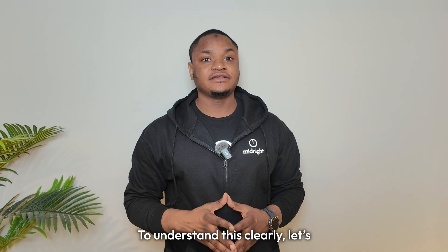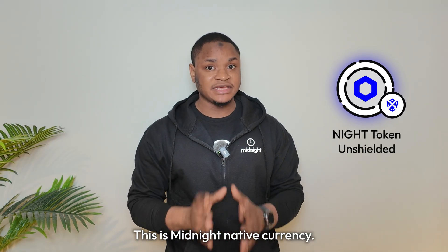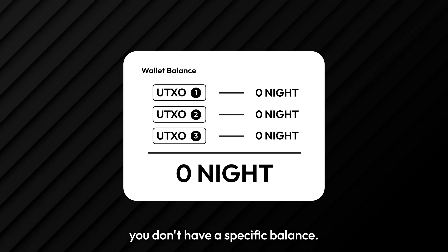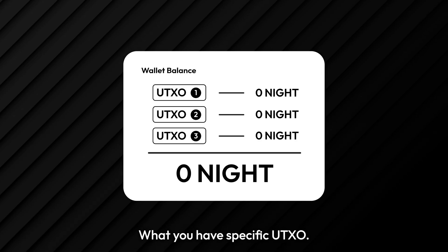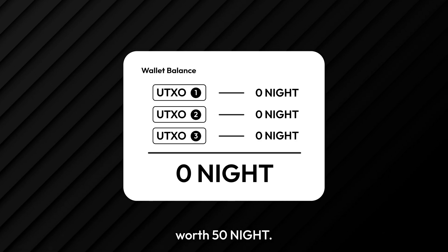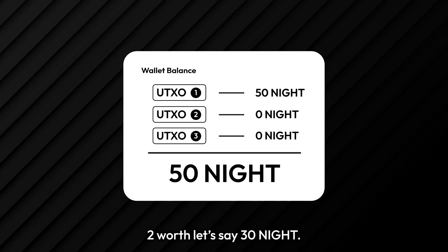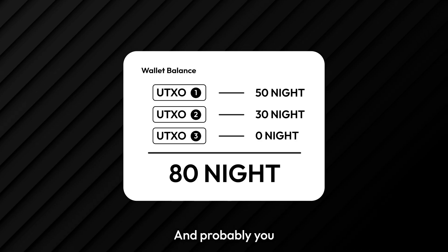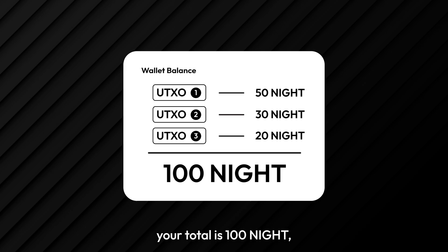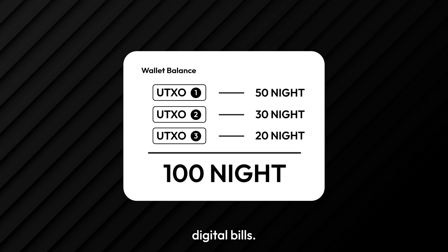To understand this clearly, let's start with unshielded tokens, specifically NIGHT. This is Midnight's native currency. Remember from our last video — you don't have a specific balance. What you have is a specific UTXO. Your wallet might contain UTXO number one worth 50 NIGHT, UTXO number two worth 30 NIGHT, and UTXO number three worth 20 NIGHT. So your total is 100 NIGHT, but it is really three separate digital bills.